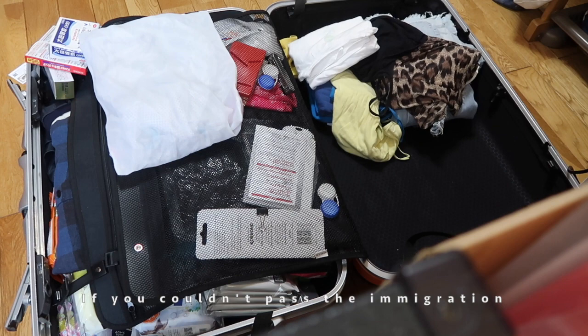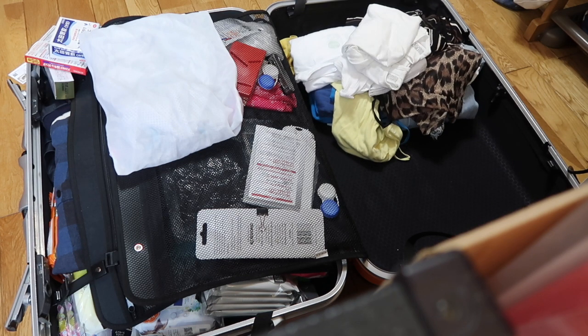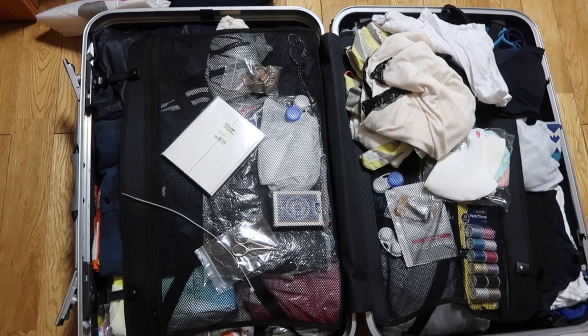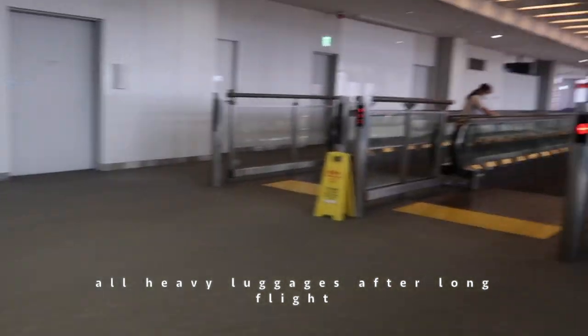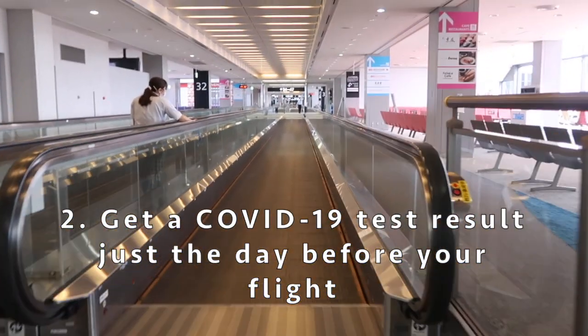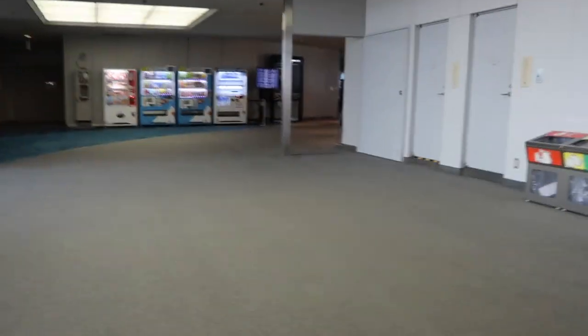Number one: pack fewer things. If you couldn't pass immigration, you might fly back to your country right away. I thought packing fewer things would help me mentally, because I can't imagine how miserable I would feel if I really had to come back with all heavy luggage after a long flight.